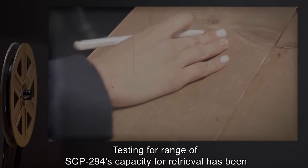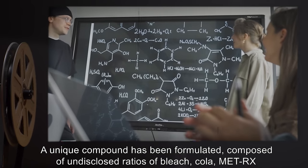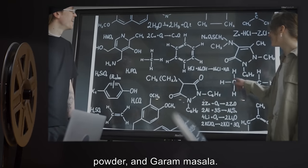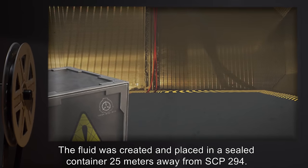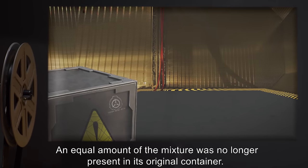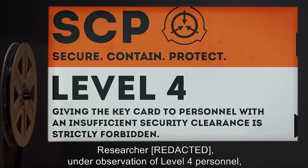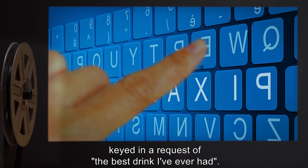Addendum SCP-294M: testing for range of SCP-294's capacity for retrieval was initiated. A unique compound was formulated composed of undisclosed ratios of bleach, cola, MetRx powder, and garam masala. The fluid was created and placed in a sealed container 25 meters away from SCP-294. When requested, the fluid was dispensed and an equal amount of the mixture was no longer present in its original container.